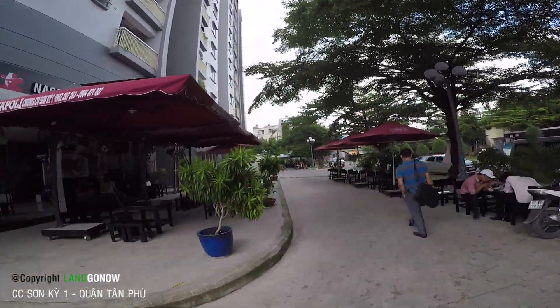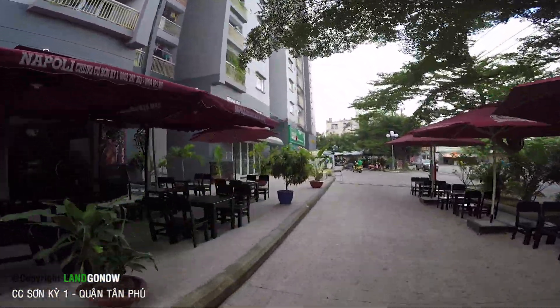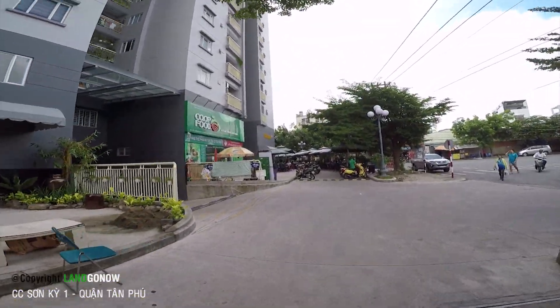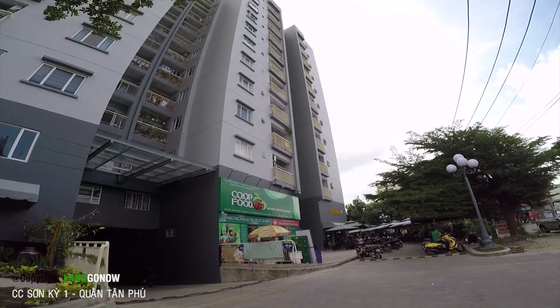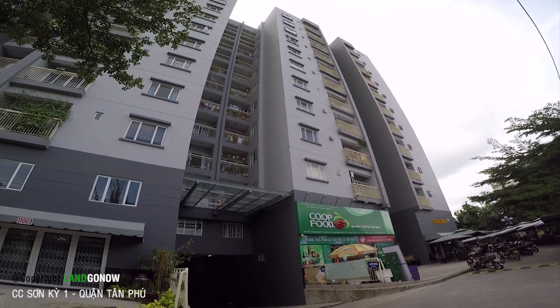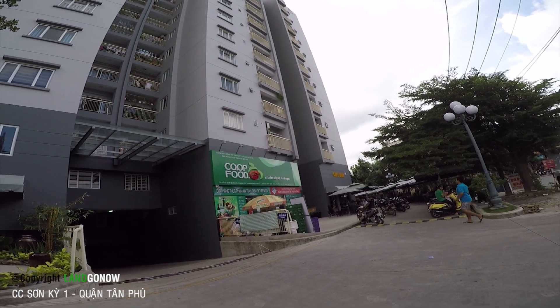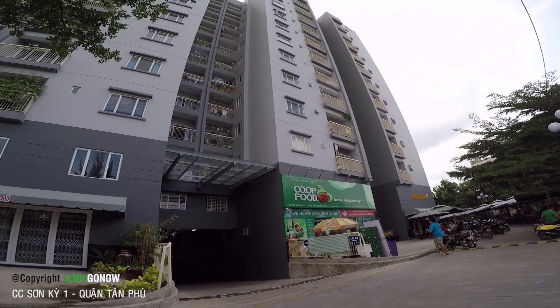Đây là cái siêu thị Co.op Mart nhỏ nhỏ. Có cà phê, cà pháo vui vẻ. Đây là lối vào lối ra luôn. Khu này đông lắm rồi. Được cái là ban công phải nói rằng rất rộng, rất to.